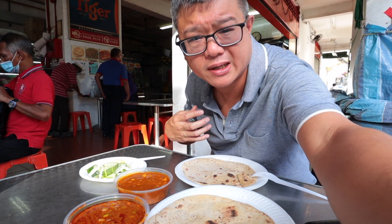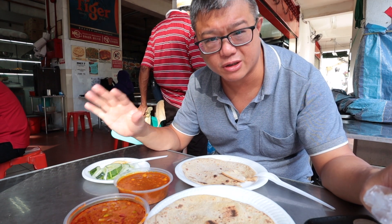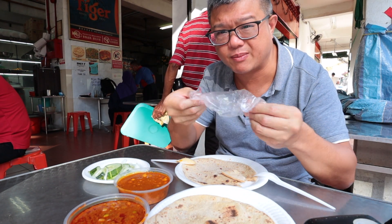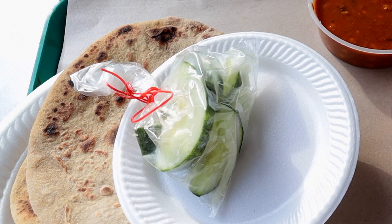I'm back with my order. Each chapati is one dollar and I ordered three. I also ordered two kinds of curries — the keema, which is a mutton curry, and the chana masala, which is the chickpea curry. They used to serve cucumber and onions automatically but they've since done away with that, so you have to request it. It comes in a plastic bag like this, but they give you a plate.